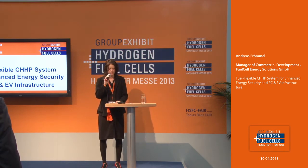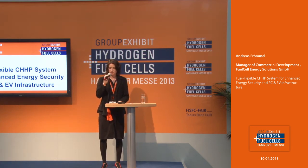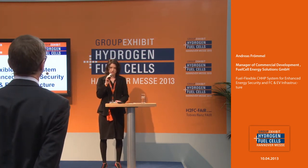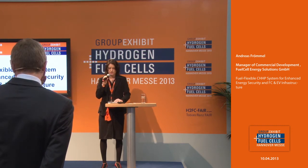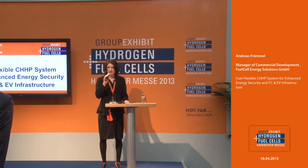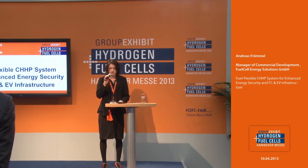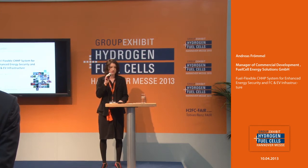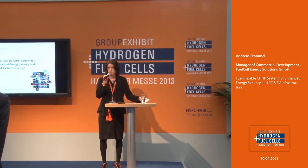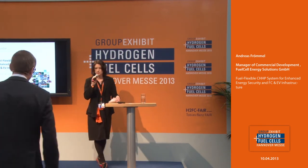I'm pleased to give you some information about the day. We are starting with two company presentations. At 11:20, the European day will begin with two podium discussions, followed after a break with another one. At 3:30, we will continue with company presentations. Now let us concentrate on our next presentation dealing with the topic: Fuel Flexible CHHP System — Enhanced Energy Security and FC and EV Infrastructure — by Fuel Cell Energy Solution, presented by the Manager of Commercial Development, Andreas Frömmel. Please give him a big hand.